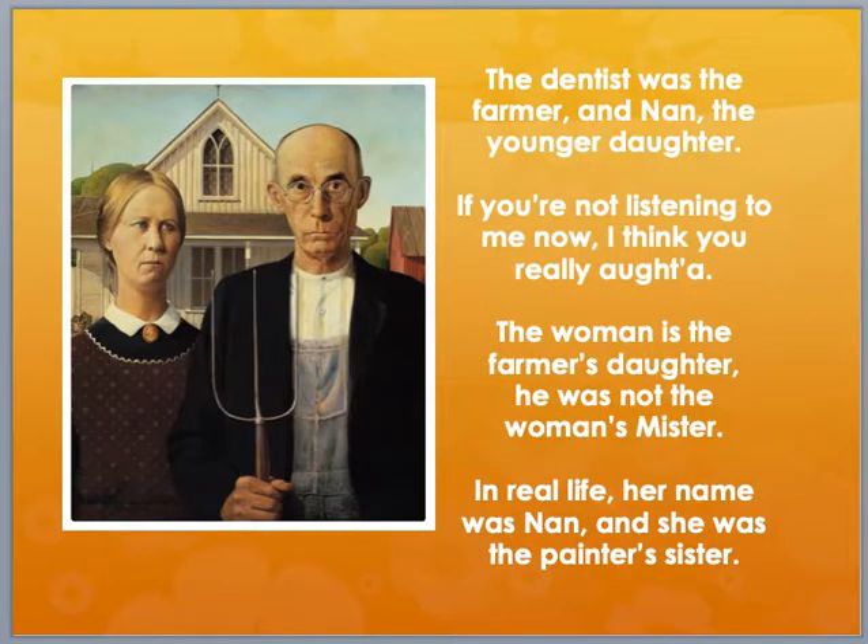The dentist was the farmer, and Nan the younger daughter. If you're not listening to me now, I really think you ought her. The woman is the farmer's daughter, he's not the woman's mister. In real life, her name was Nan, she was the painter's sister.